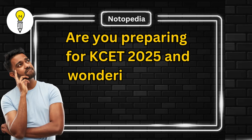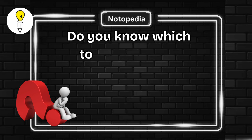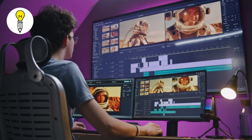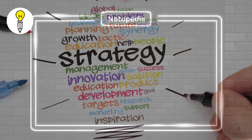Are you preparing for KSET 2025 and wondering how to crack it with confidence? Do you know which topics are most important and how to manage your time effectively? Stay with me for the next few minutes and I'll reveal the best exam strategies to help you succeed.